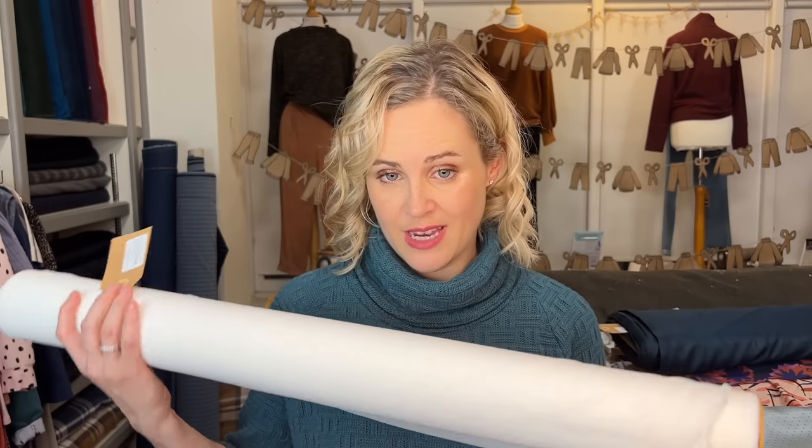How to stabilize the neckline of a Tilly and the Buttons Coco dress when using cotton jersey: I'd suggest cutting some stretch interfacing to apply to the neckline. It's very lightweight so you won't be able to tell it's there, but it will just help to stabilize the fabric a little bit. You could also potentially use Stretch Fix for this as well.